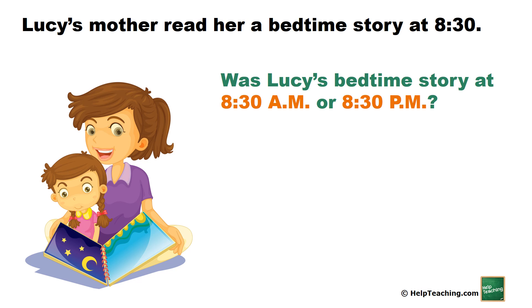Lucy's mother read her a bedtime story at 8:30. Was Lucy's bedtime story at 8:30 a.m. or 8:30 p.m.?